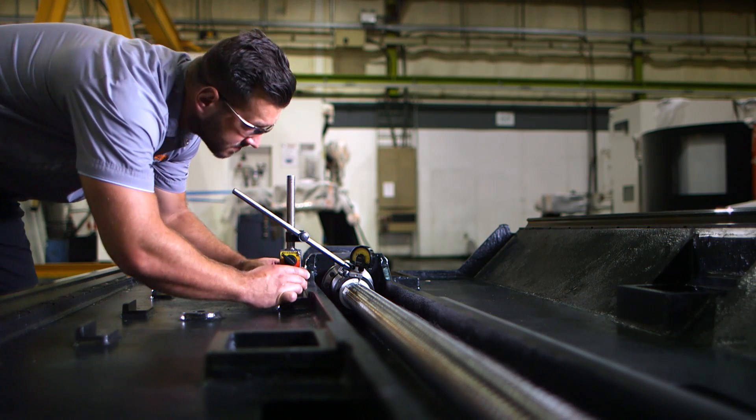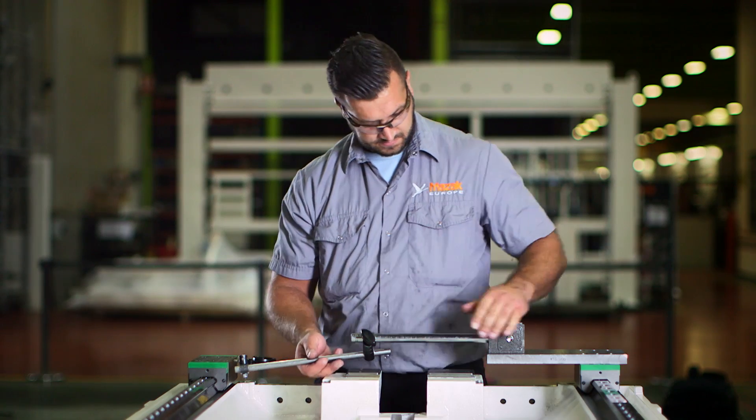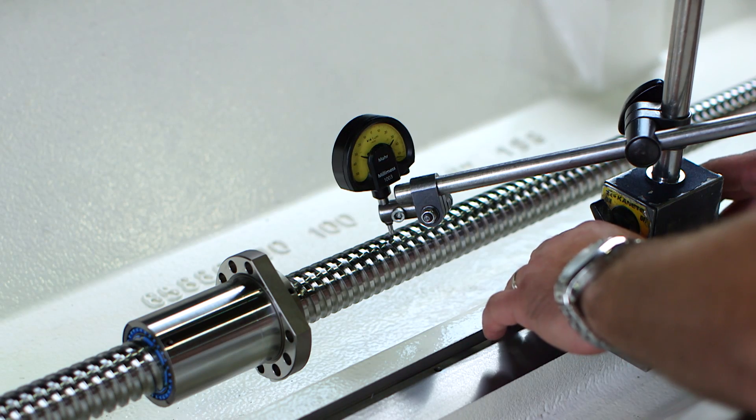The machine assembly process starts with initial machine alignment. Here, pre-assembled modules and individual parts like the machine base, column, saddle, spindle assembly, magazine and tool changer are geometrically aligned. This is a highly skilled process that ensures the long-term accuracy of each Mazak machine.